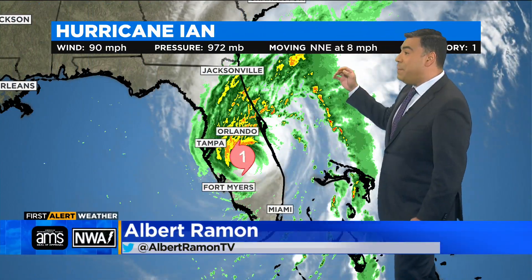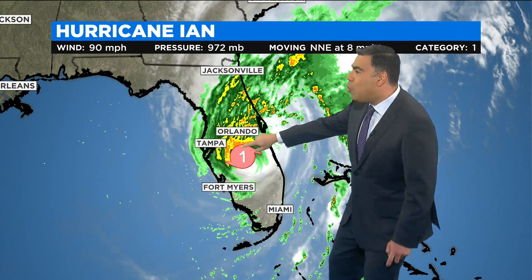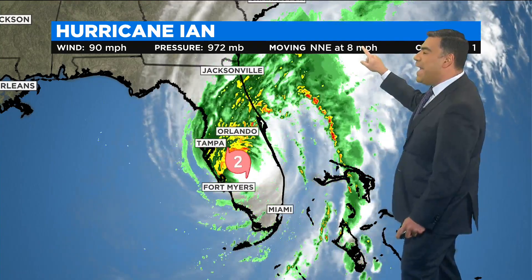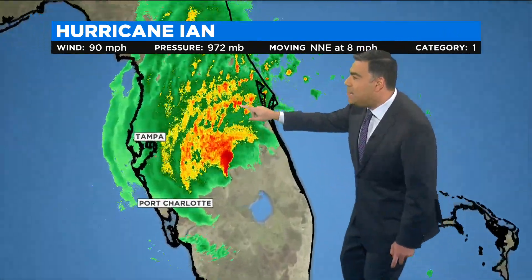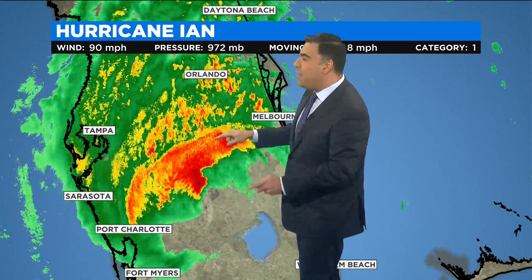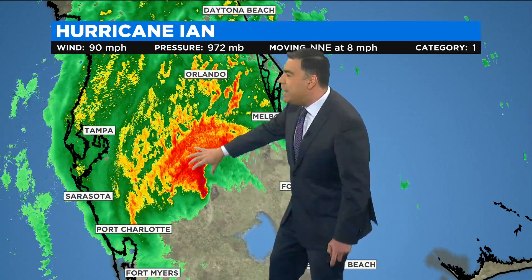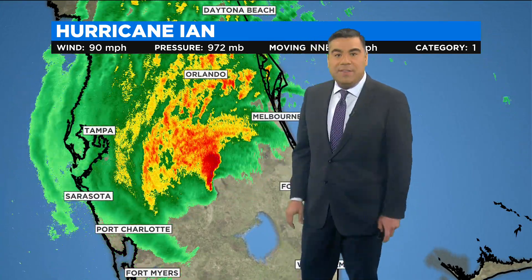Albert: Eric and Joe, the brand new update just in the last 90 seconds — this is now a category one hurricane, 90 mile per hour sustained winds, crawling to the north northeast at only eight miles per hour, and located about 75 miles due south of Orlando. This is what's left of the northern areas of the eye wall, where those 90 mile per hour plus wind gusts are located along with a tremendous amount of rainfall.